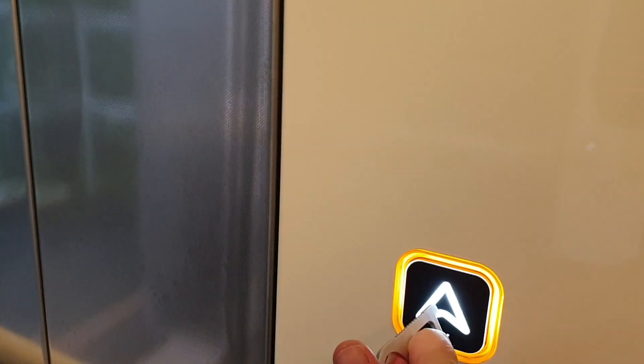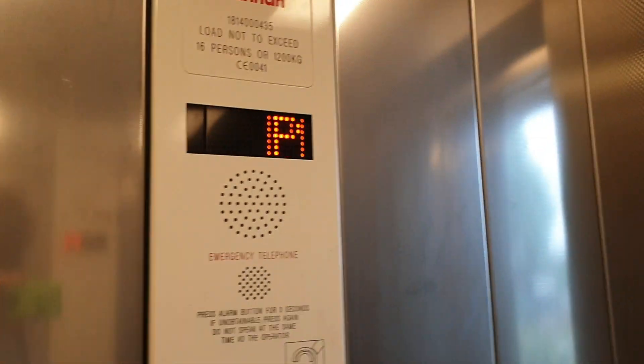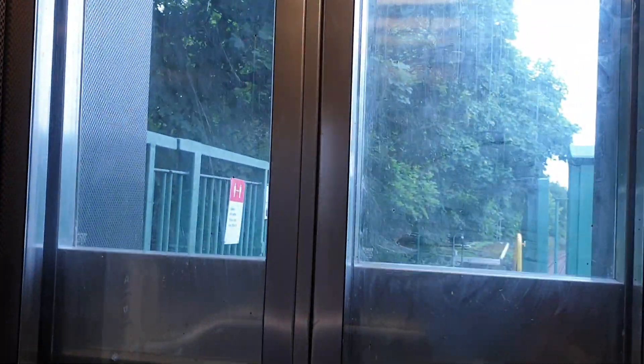We're out of platform. Go back up to bridge link. We're back at bridge link.